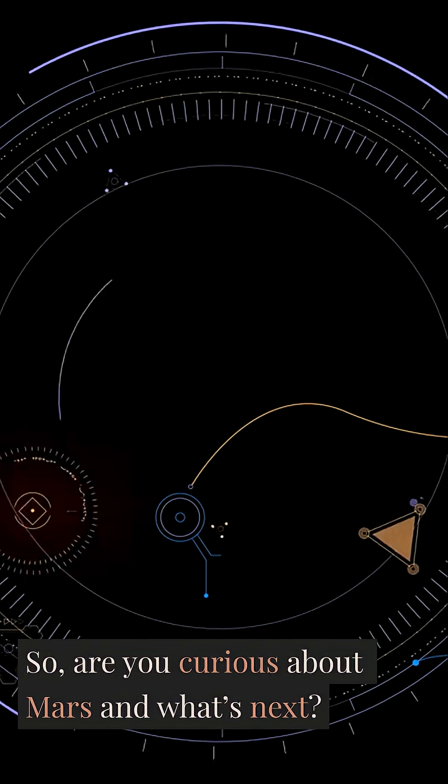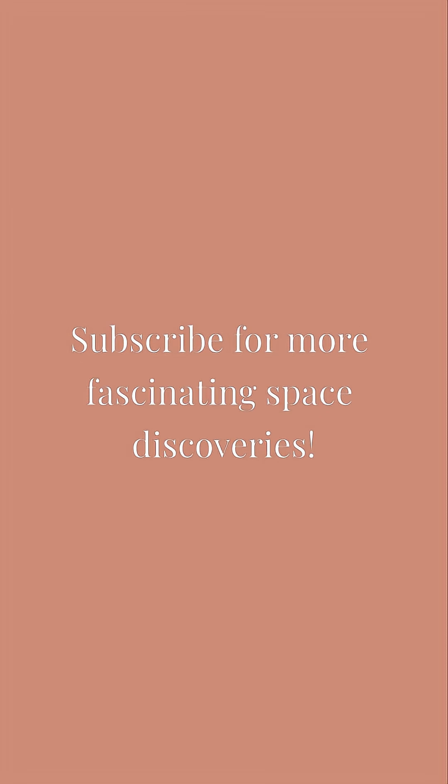So, are you curious about Mars and what's next? Subscribe for more fascinating space discoveries.